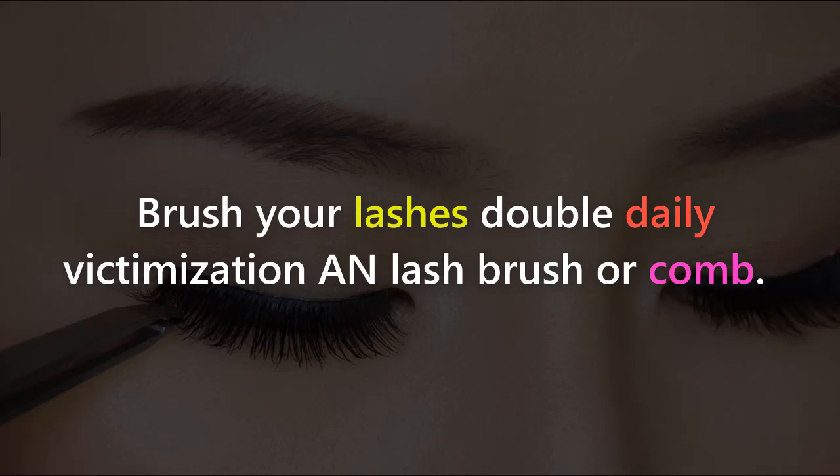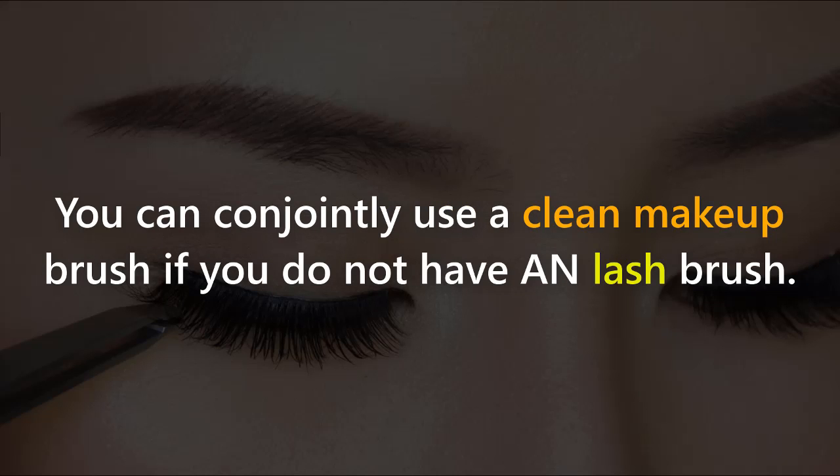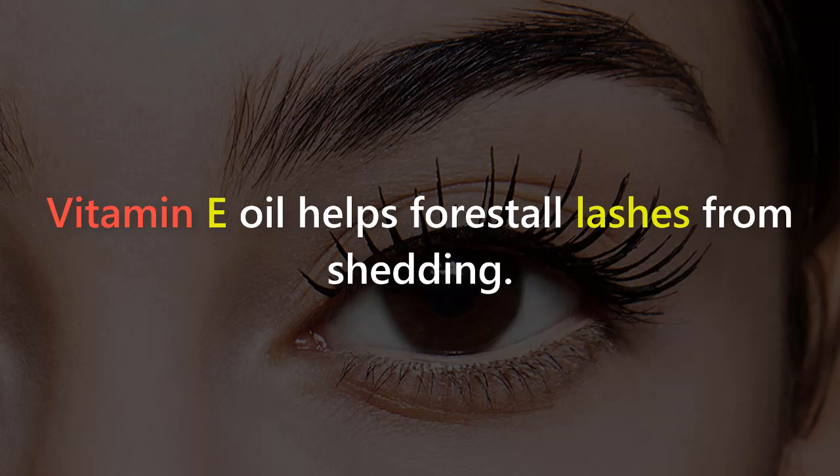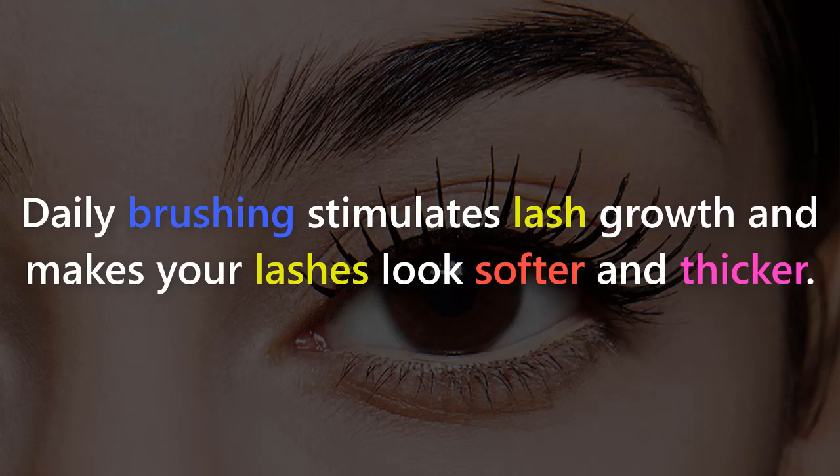Step 1: Practice regular grooming of your lashes. As you are doing your hair, brush your lashes daily using a lash brush or comb. You can also use a clean makeup brush if you do not have a lash brush. Add a few drops of vitamin E oil to the comb or apply directly onto the lashes. Vitamin E oil helps prevent lashes from shedding, and daily brushing stimulates lash growth and makes your lashes look softer and thicker.